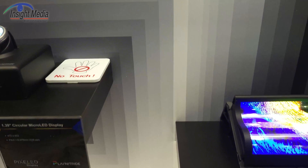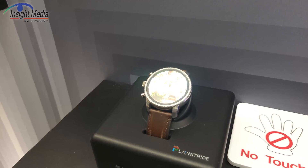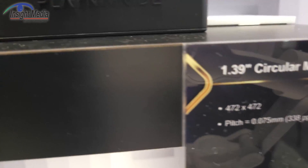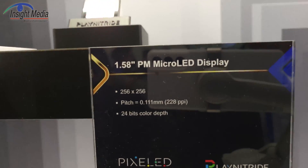Here we have a 1.39-inch circular micro-LED display. It's kind of bright — it's going to saturate the camera, it's so bright. And a 1.5-inch over here.